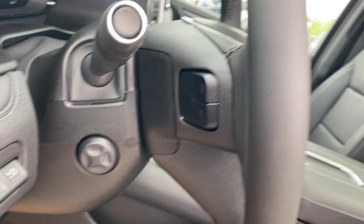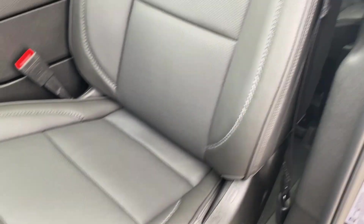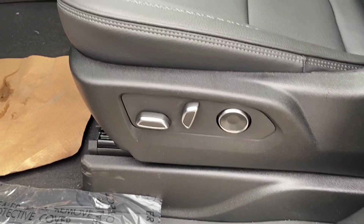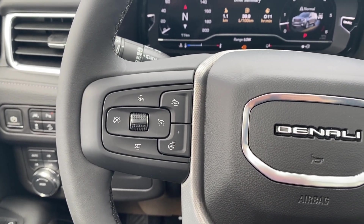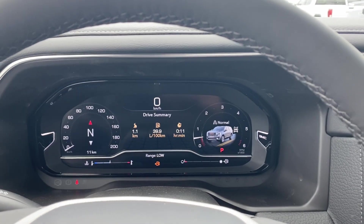There are steering wheel audio controls on the back of the steering wheel and power controls for the steering column. You have black leather bucket seats with Denali etching at the top, and power controls and lumbar support located on the side. On the left hand side of the steering wheel you have cruise control, forward collision alert, and your heated steering wheel, while on the right you have voice recognition and directional controls for the screen in front of you.